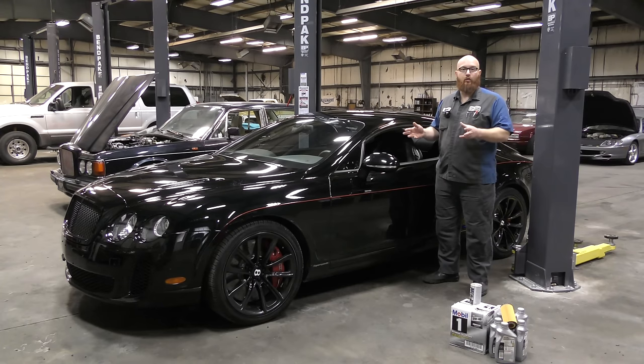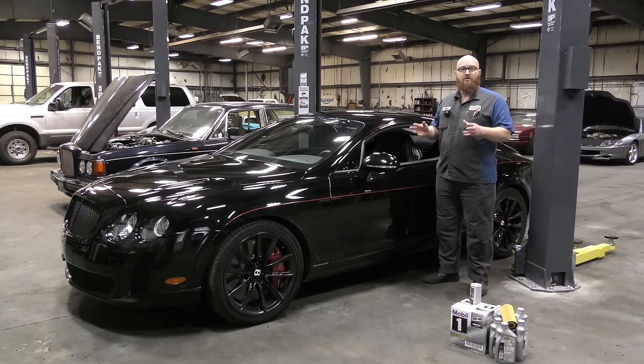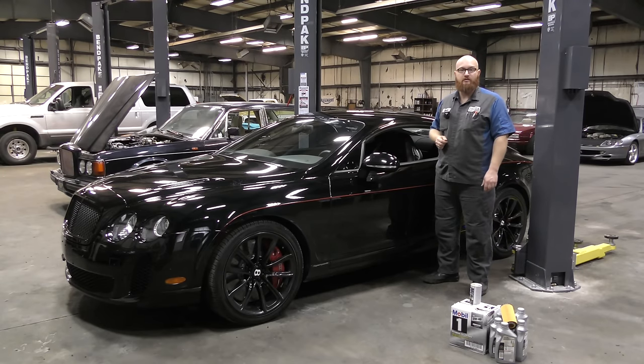It has 621 horsepower and 590 pound-feet of torque. I really think that this car could outrun a Murciélago — it is extremely fast. Zero to 60 in 3.7 seconds and a top speed of 204 miles an hour. It looks like it means business, and it really does mean business.